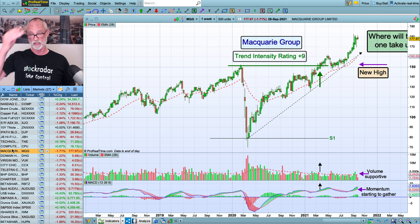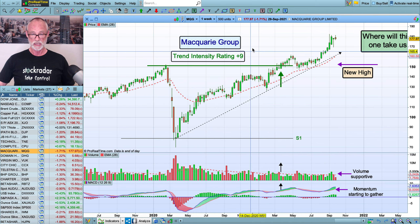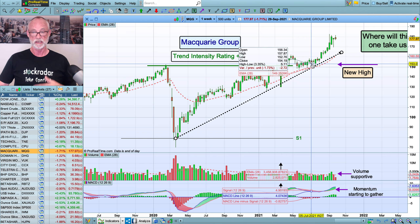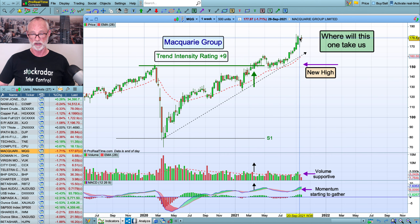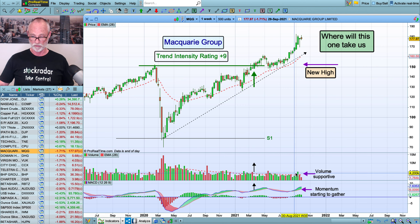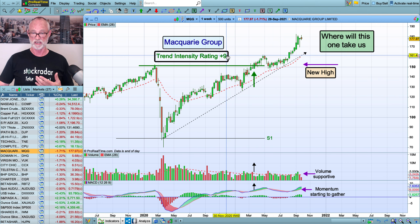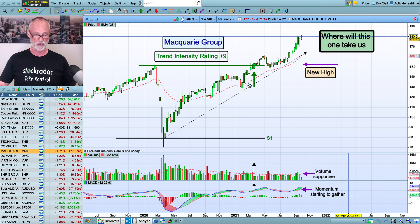Now I want to go through Macquarie Bank — another one where we didn't partake for a long time because we never got a trend reversal signal until we got a new high above here. It did dilly-dally around for a little while, our stop remained intact. Patience is what we need sometimes, and now finally it's really getting on its bike and it's jumped quite suddenly over the last two months. We've seen some reasonable volume, MACD is good, it's above the average, and we've got a good break here. This is simply a new high trade. Trend intensity rating is 9. Where this run will take us we don't know — we just lift our stop and hopefully we stay in for a while.